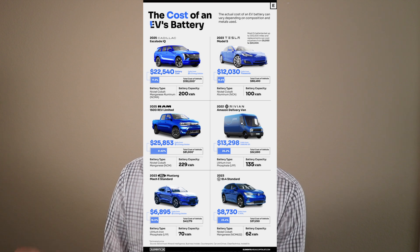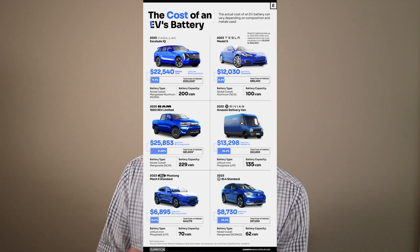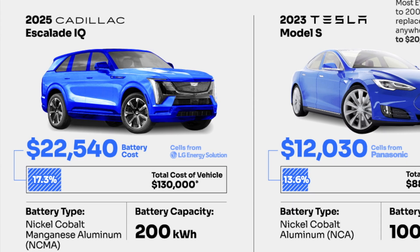They cover six electric vehicles — some in production, others not. The first one is the 2025 Cadillac Escalade IQ. The total cost of the vehicle is estimated at $130,000. We don't know the exact price yet because it's not in production. The cost of the battery pack is estimated at $22,540 — that's 17.3% of the actual cost of the vehicle. Those cells are provided by LG Energy Solution, and the chemistry matters in terms of cost as well as energy density. The Escalade IQ is expected to use NCMA chemistry.